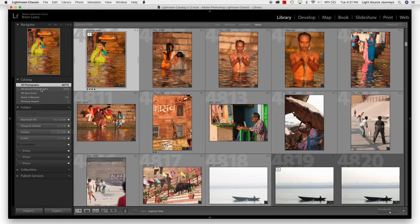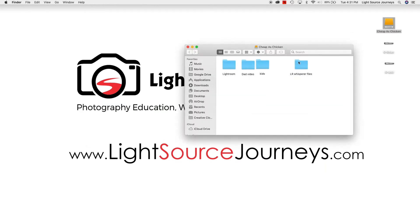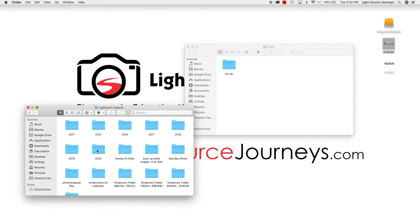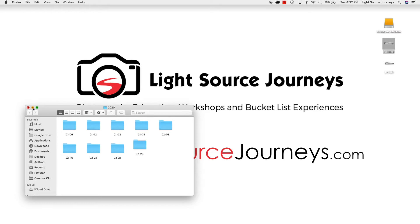Now I'm going to minimize Lightroom again. Opening up the cheapest chicken drive, you can see when I open my Lightroom file there's 2020 and my 226 folder. Now, if I open my Genius Drive — this is where I want it to live permanently — I can see that in my Lightroom Imports folder there's also a 2020 folder. What a lot of people will do is just drag this from one location to the other right on their desktop. That's fine for moving the file, but the problem is Lightroom's catalog — its memory — still thinks it's on the cheapest chicken drive.